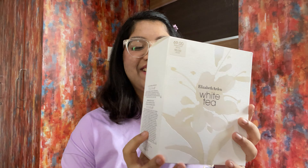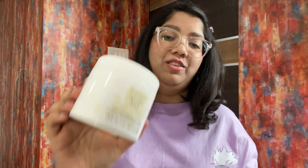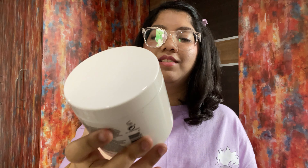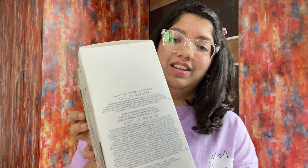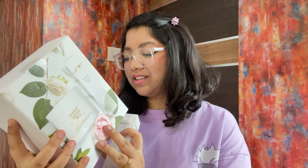My second and third series recommendations are Alexa and Katie and No Good Nick. If you like Nickelodeon-style sitcoms, these are perfect. Alexa and Katie is about two best friends since childhood navigating high school when one of them gets diagnosed with cancer. No Good Nick I'm still watching and haven't finished yet. If you like shows like Victorious or iCarly, you'll enjoy both of these.